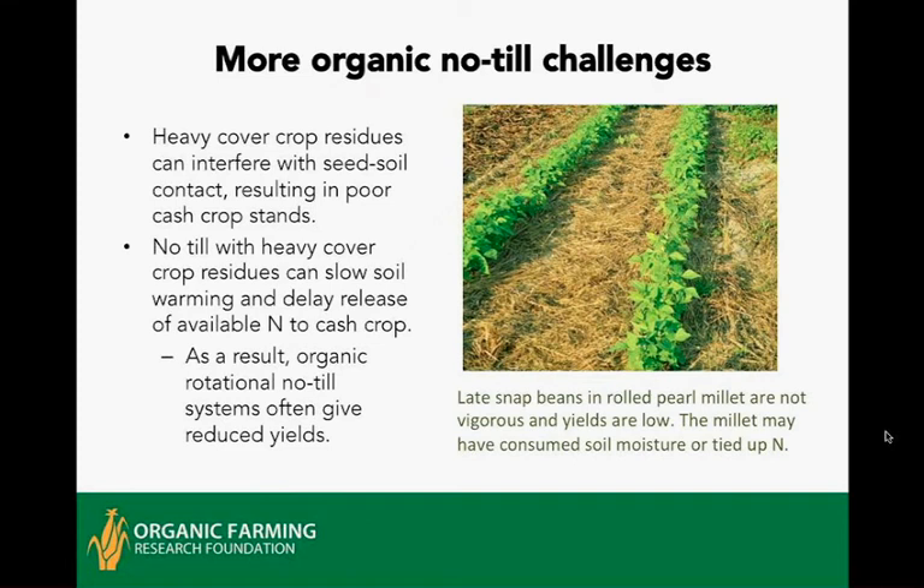Late snap beans were quite successfully planted into rolled pearl millet, but they don't look all that vigorous — they should have almost closed the canopy and are a little light-colored. The pearl millet likely consumed moisture or tied up some nitrogen since it is just a grass with no legumes. These two challenges — moisture and nitrogen tie-up — are the most frequent causes of limited success or reduced yield, especially further north where the growing season is shorter and it's harder to fit both a full high-biomass cover crop and a full-season production crop.